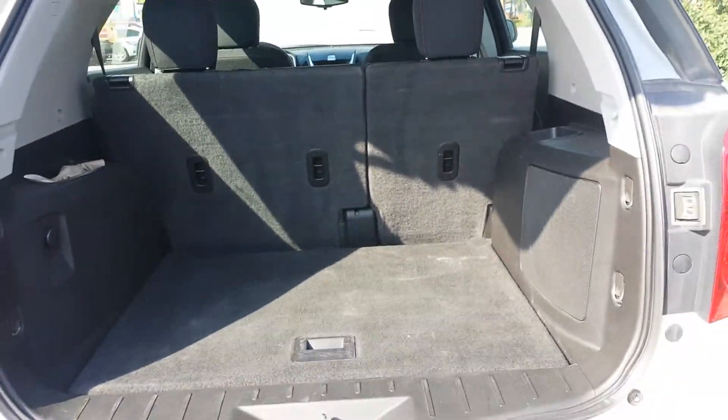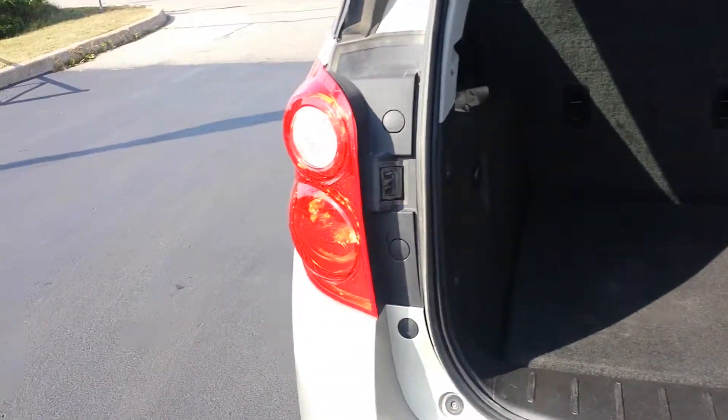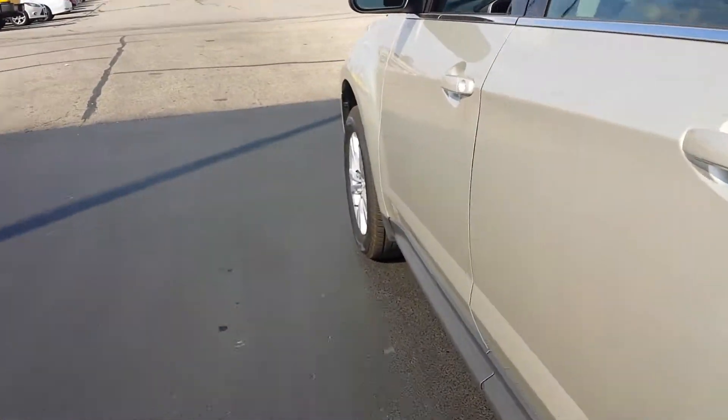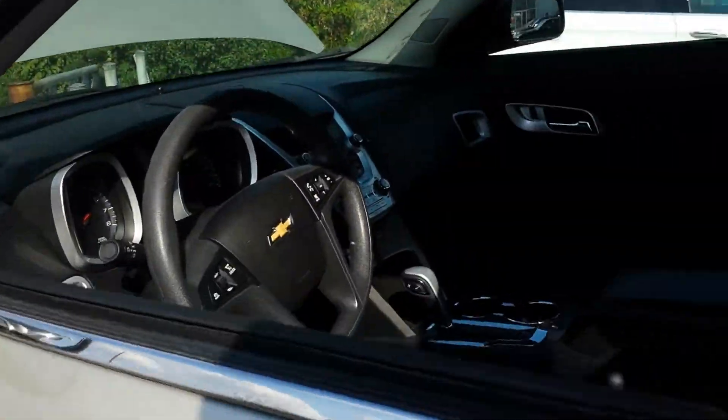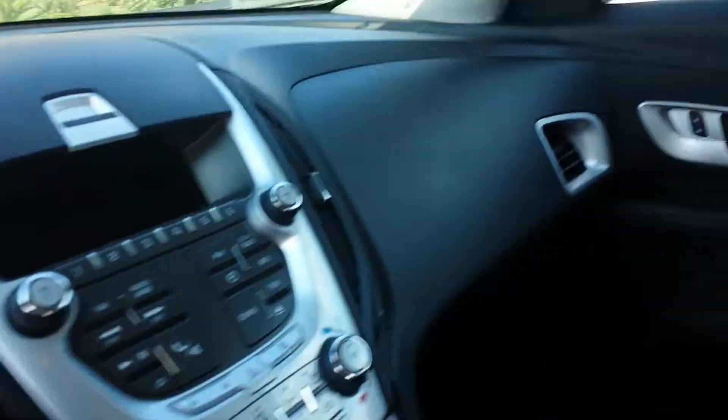Got lots of room in your trunk space for your hockey bags, golf clubs, whatever your needs are. There's also lots of room in the back for your passengers as well.